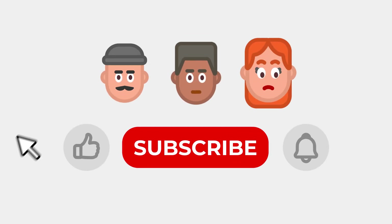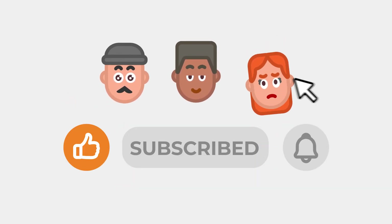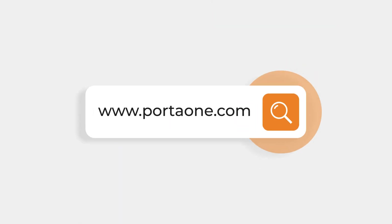We hope you enjoyed this episode of Did You Know? If you want to see more insights, make sure to hit the subscribe button. And don't forget to click the notification bell to stay up to date with our latest episodes. Thanks for watching, and we'll see you in the next video.